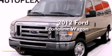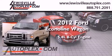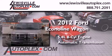This is a 2012 Ford Econoline Wagon. It has a 5.4-liter, 8-cylinder engine and an automatic transmission.